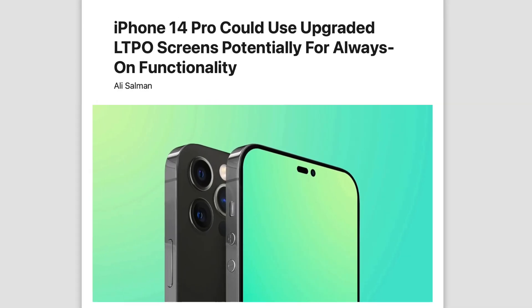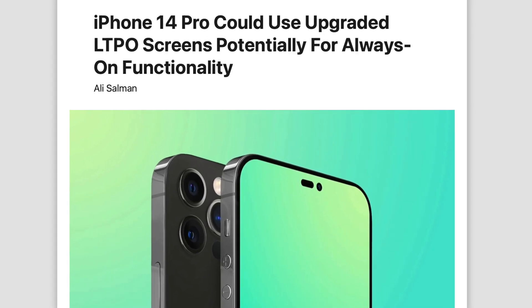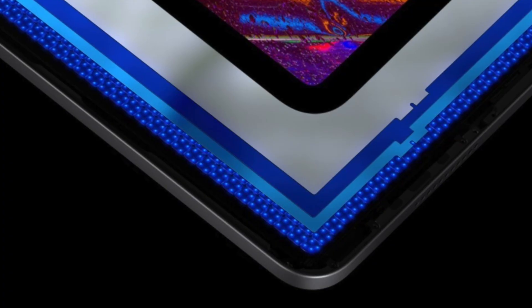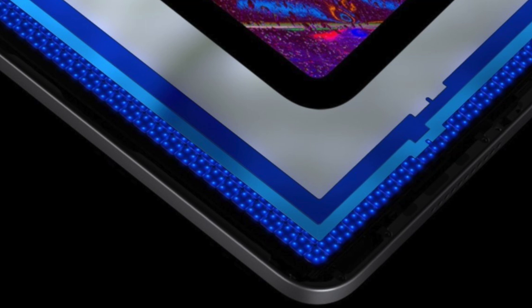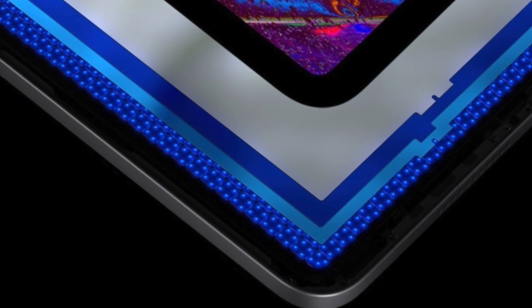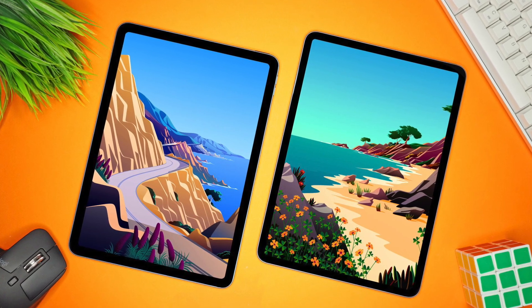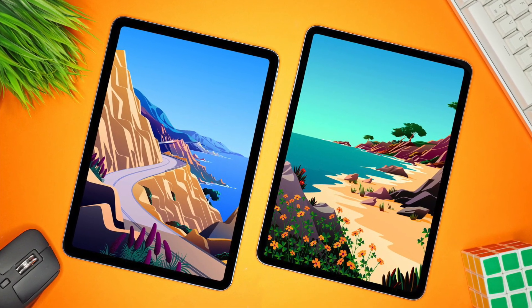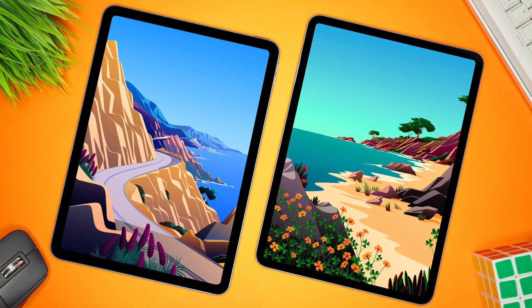With OLED, we're also going to see LTPO tech, which means like the iPhones, the iPads should also go down to 1Hz, giving us better battery life. For those concerned about burn-in, these are going to be dual-stack OLEDs, which means there's a 4x improvement in the longevity of these panels compared to the iPhone displays. That's a major increase, and it makes sense because many of us hold on to iPads way longer than our iPhones.